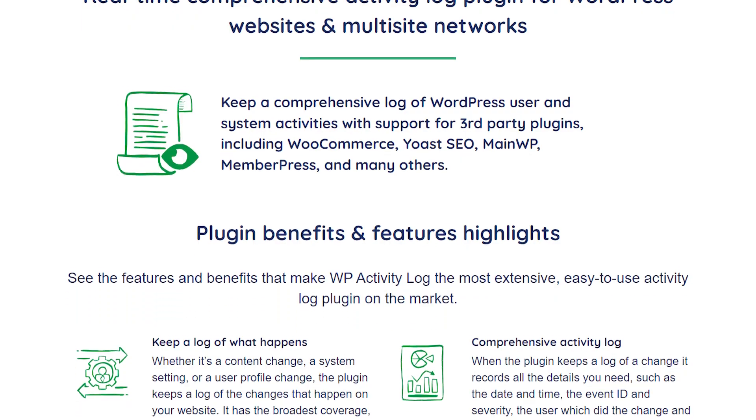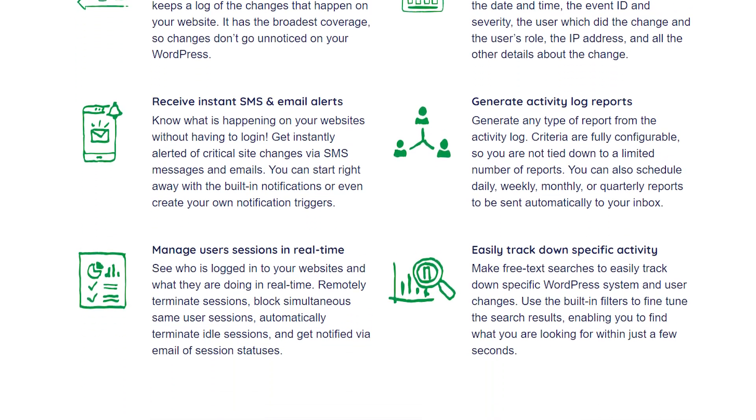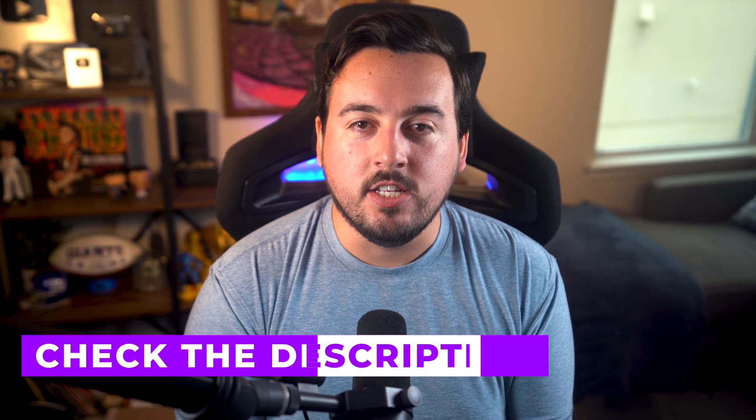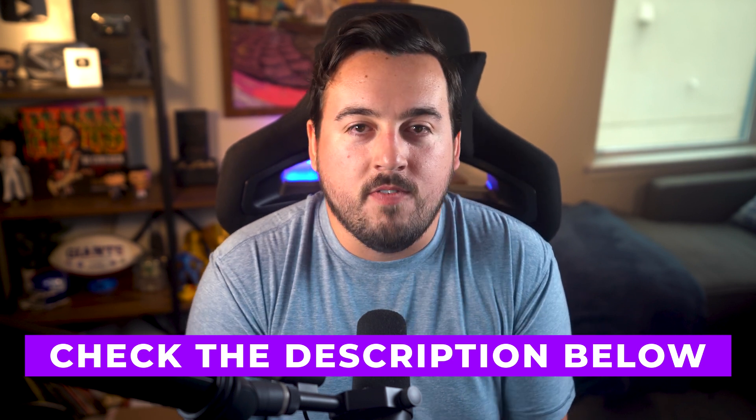Finally, incorporating an activity log plugin, like WP Activity Log, will allow you to pinpoint what went wrong and when. Quick reminder: I'm going to leave a link to everything I'm mentioning in the description below, so if you're lost or you want to find what I just talked about, go ahead and check out the description.